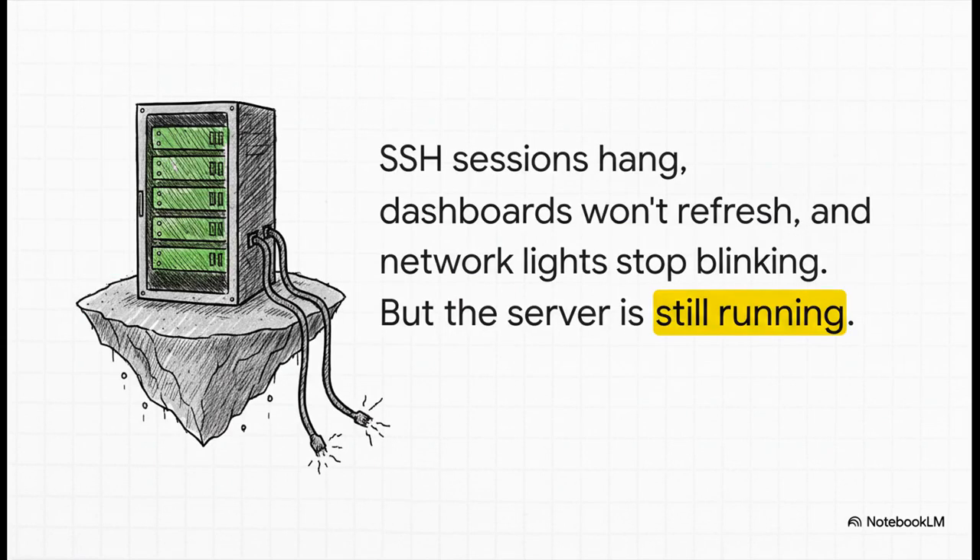What's so weird about this is that the server hadn't actually crashed. The power was still on, fans were spinning, the OS was technically still running. But it was completely isolated — like a digital island. It couldn't send or receive a single byte of data. It was online, but utterly alone.